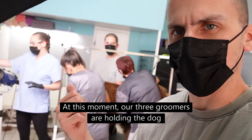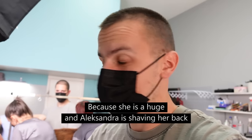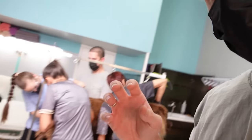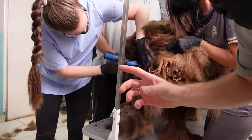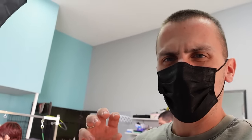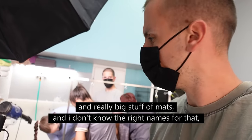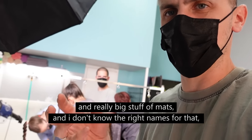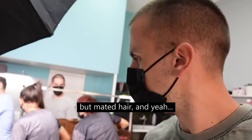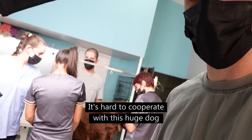In this moment, our three groomers are holding the dog because she's quite a handful. Alexandra is shaving her back side because there is an infection and really big mats of matted hair. It's hard to cooperate with this huge dog.